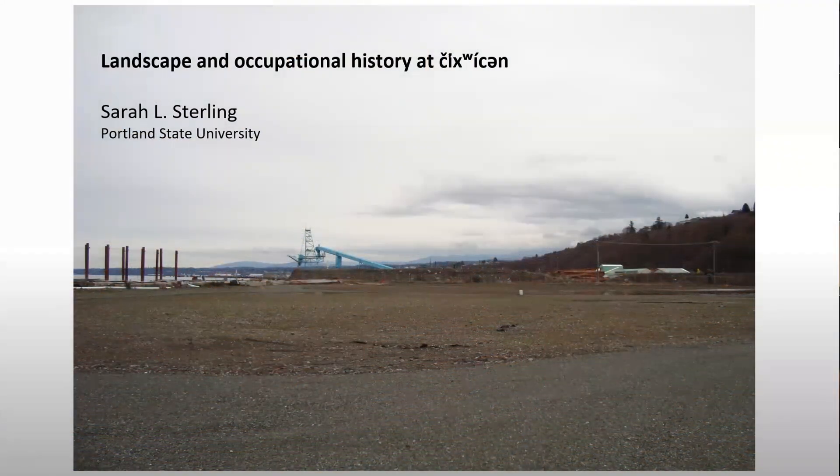Welcome, everybody. I'd like to introduce our speaker today. Sarah Sterling is an adjunct assistant professor in the anthropology department at Portland State University. She also served as the Tuitsin project geoarchaeologist during the 2004 excavations in Port Angeles. She received her PhD in anthropology from the University of Washington. And I'm going to let Sarah take it away.